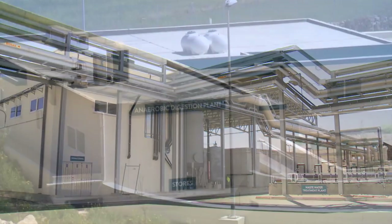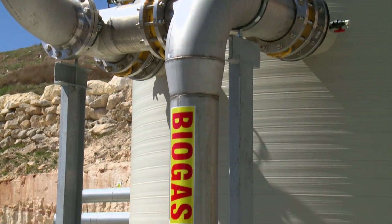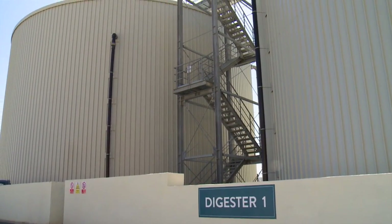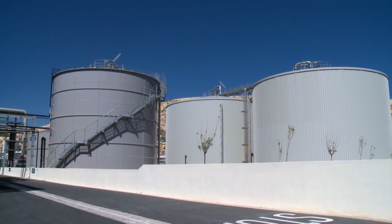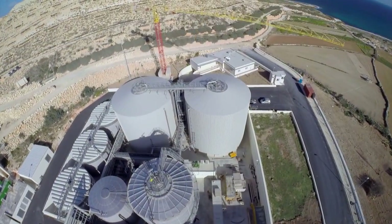In the second step, the organic suspension is pumped to the anaerobic digestion, which is the core process for biogas production. The anaerobic digestion step is carried out as a one-step digestion in the mesophilic range in two fully mixed reactors.